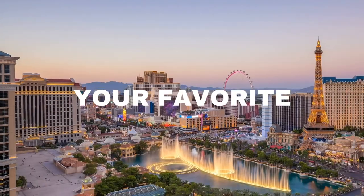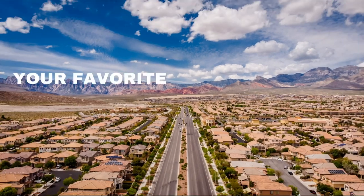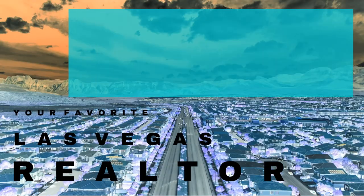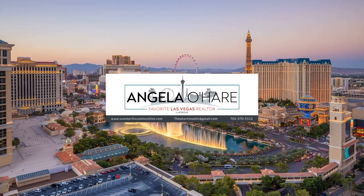Ride with me as I take a neighborhood drive-through tour of Sky Canyon. Hey everyone, welcome back to my channel. I'm Angela O'Hare, your favorite Las Vegas realtor, and today we are taking a neighborhood drive-through tour of Sky Canyon.